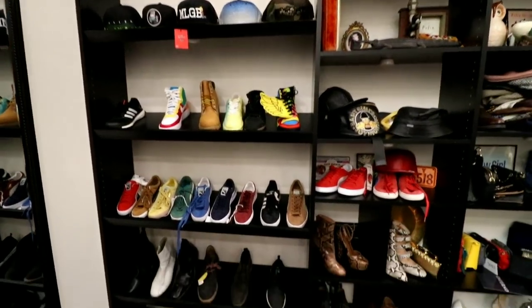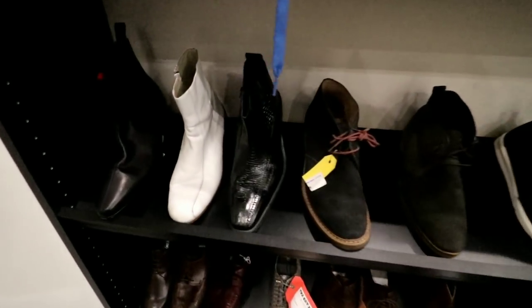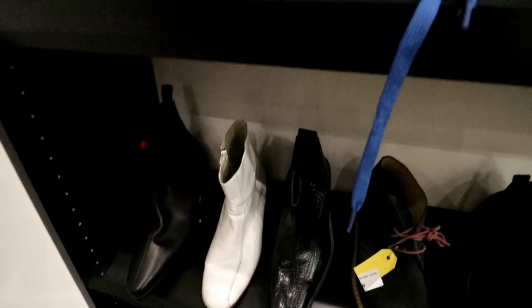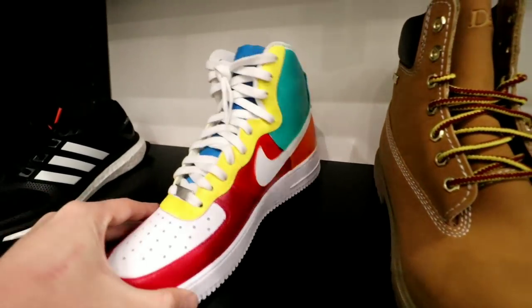Look at all the merch. A lot of the really old stuff is from The Get Down — that show that they just made. They must have spent tons and tons on that. He said it was $120 million, but this all must have been custom-made type stuff.